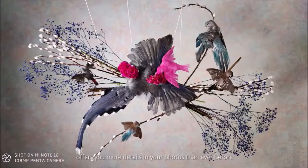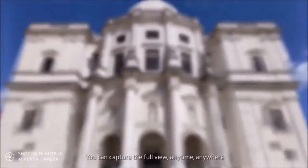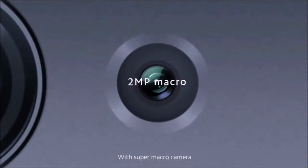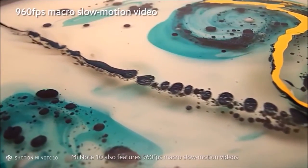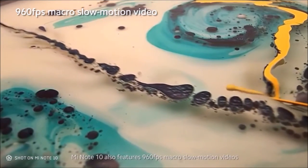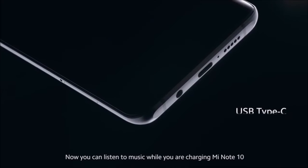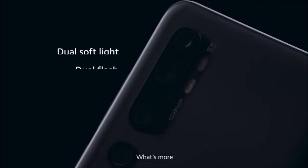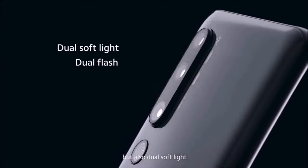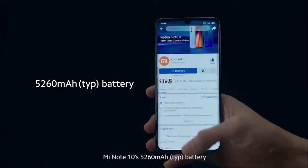Display: The Mi Note 10 uses a Super AMOLED panel with a resolution of 2340x1080 pixels. This sets it apart from most mid-range devices and supports its claim as a flagship killer, although Xiaomi missed the opportunity to boost that claim further with a higher resolution or faster refresh rate panel. Despite this, the user experience is quite excellent. The AMOLED panel looks amazing and is visible even under direct sunlight. Contrast and tactile sensitivity are also good, although the curved panel does sometimes register an accidental touch. Colors are somewhat cold, but you can easily adjust contrast and temperature to your liking.